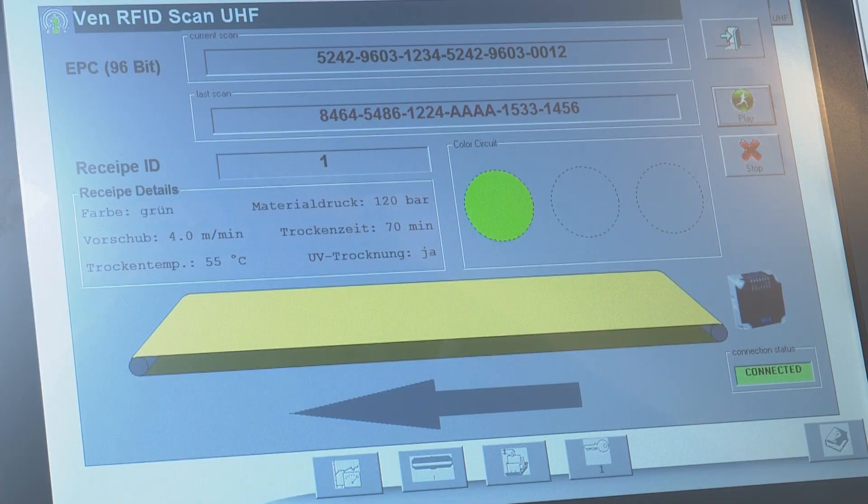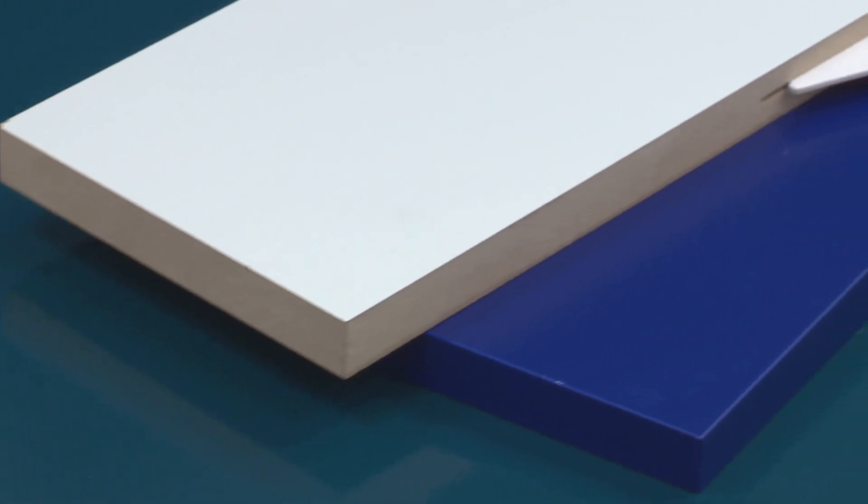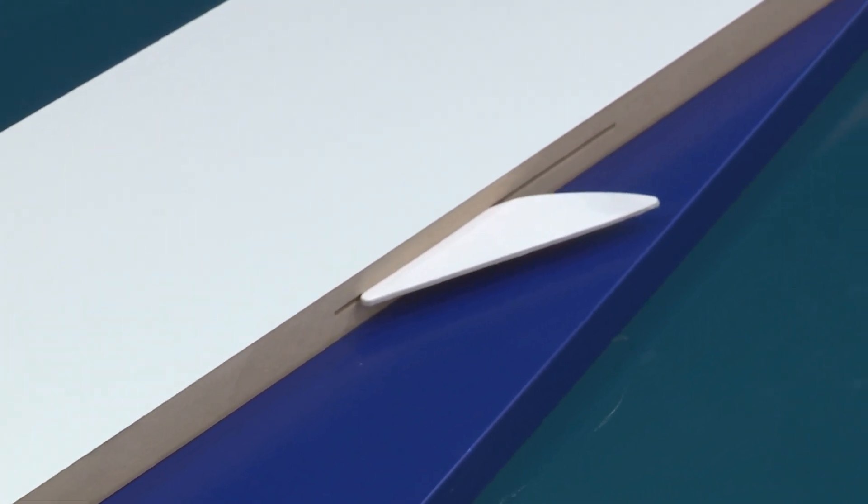Small companies also benefit from this technology. They save time, staff, and costs in the workshop 4.0.